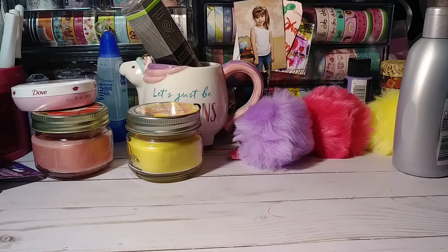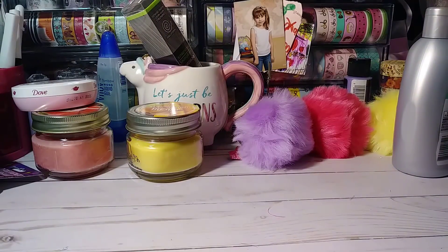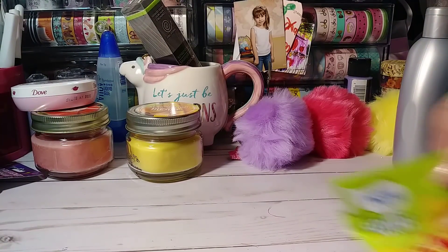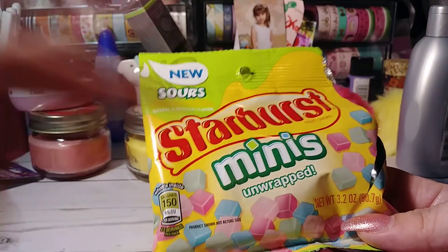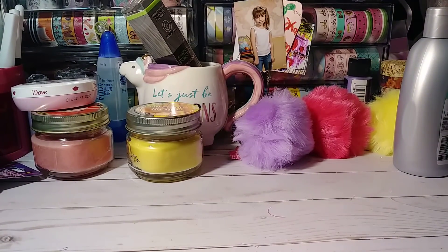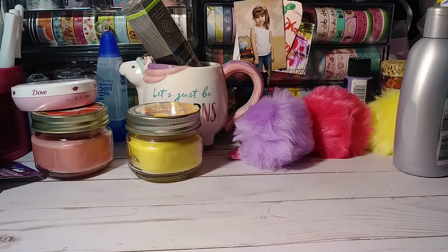And that's about it — that is my Dollar Tree haul. I got some potato sticks, which I buy often at the Dollar Tree when I go. They also had mini Starburst — my husband got the original and my daughter got the sours. I just got foam cups because I don't like doing dishes. And that's my Dollar Tree haul! Thanks for watching and I'll chat with you guys soon. Bye!